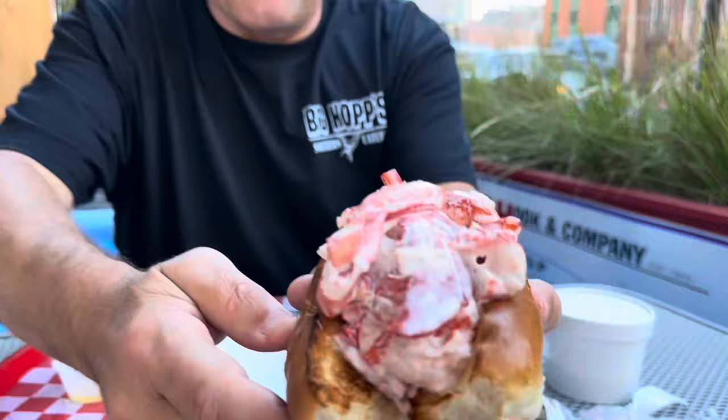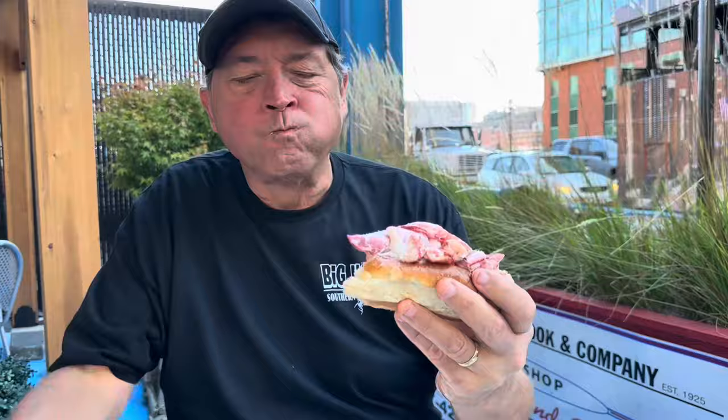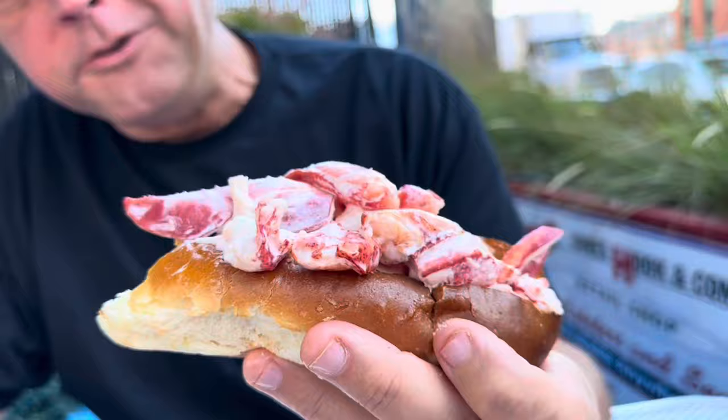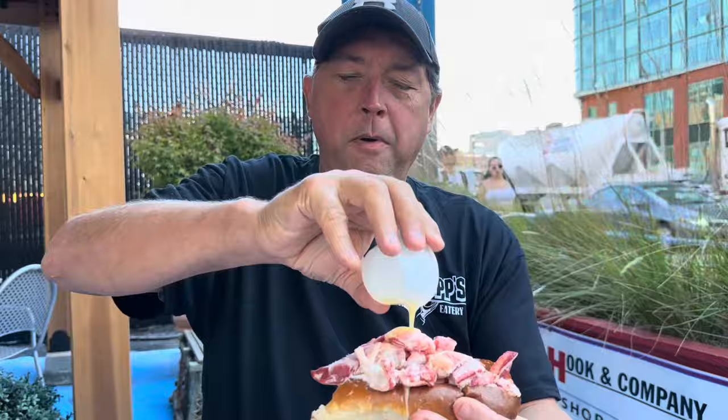Now we're going with the cold one with the mayonnaise. See those humongous chunks of lobster? That probably came out of about a two-pound lobster — it's just full of meat. I'd say almost as good as the lobster is that bun. That bread is incredible. And even though it's cold, I'm going to pour my leftover hot butter on there. Amazing.